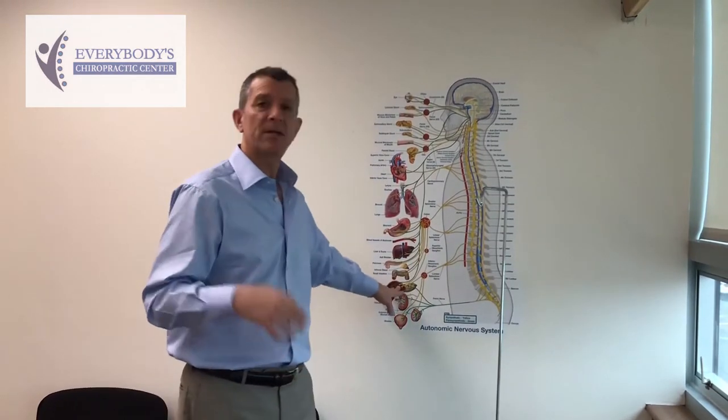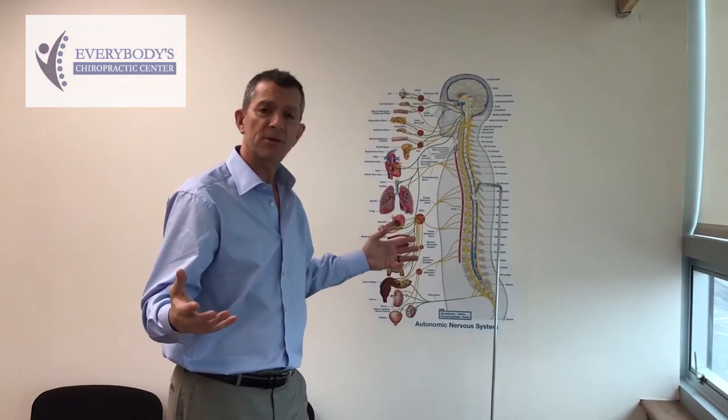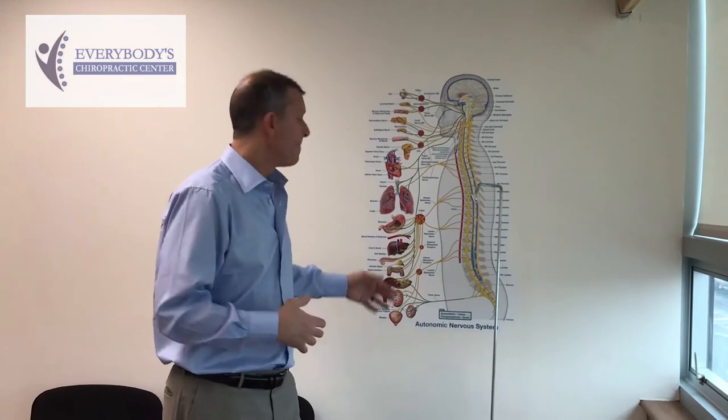We can see things like constipation, diarrhea, colitis, irritable bowel syndrome, polyps, and cysts — those are some things we can see with the intestines. We can also see bladder infections and kidney stones.